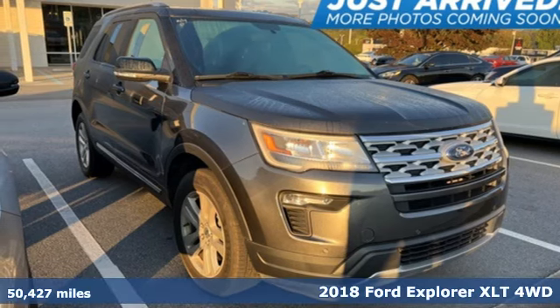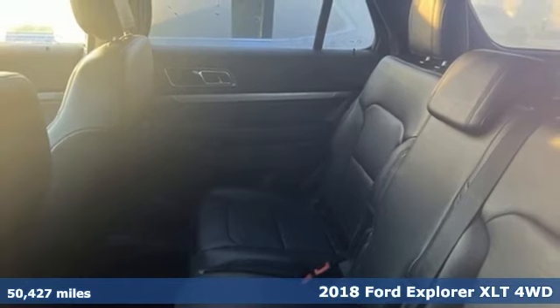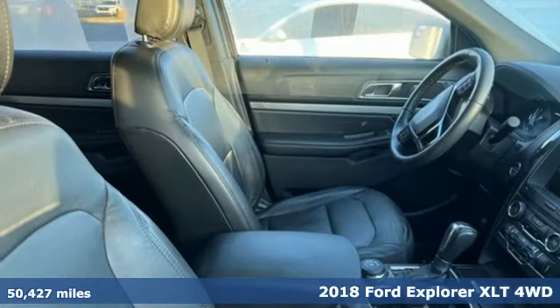Here's a 2018 Ford Explorer. Ford, where tradition meets innovation. It comes with the features you need and, better yet, want.